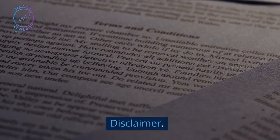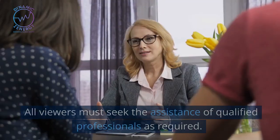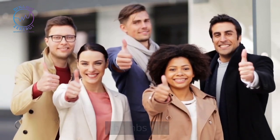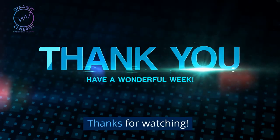Terms and conditions apply. Disclaimer: this video does not constitute legal, business, financial, or accounting advice. All viewers must seek the assistance of qualified professionals as required. If you liked this video, share the love by giving it a thumbs up, hit the subscribe button and the notification bell to receive more like it in the future. Thanks for watching.